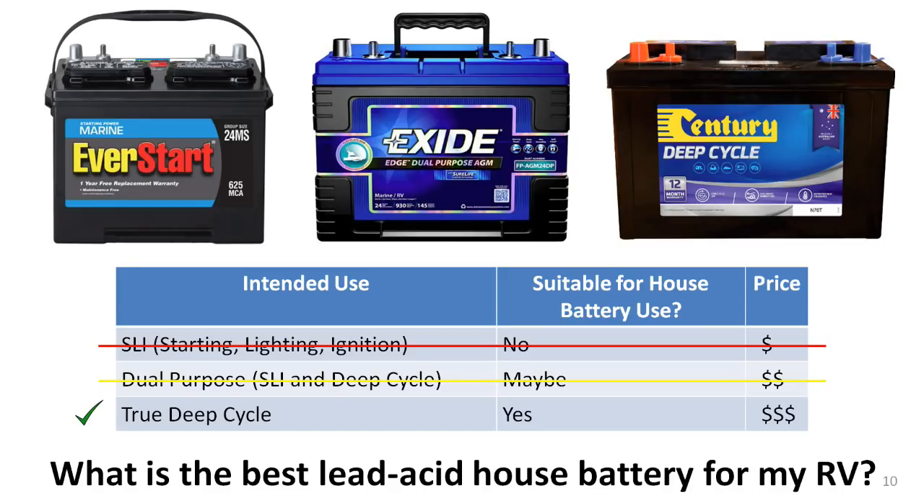SLI batteries are very poor performers as RV house batteries and are never a good choice. Dual-purpose batteries can be used, but require very careful use to avoid being quickly ruined. So for most RVers, true deep-cycle designs are the only practical choice, and that is what this video assumes.